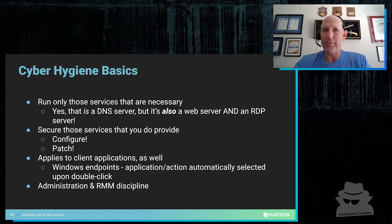So run all of those services that are necessary. I get this is your DNS server, but do you need that web server running? Yes or no? That's where web shells come from.